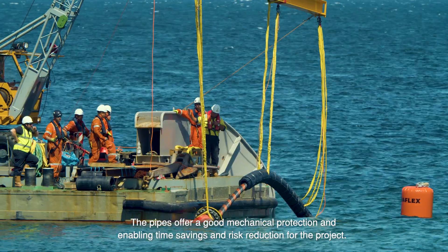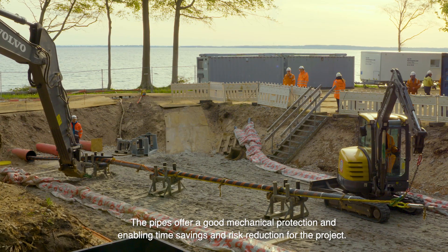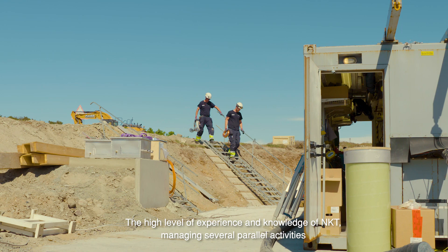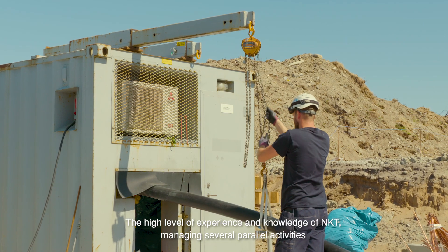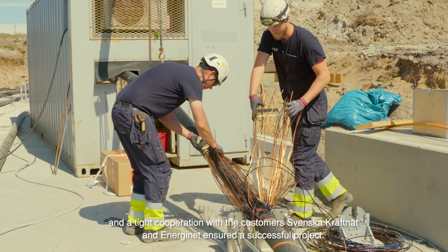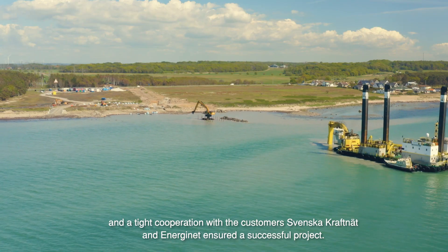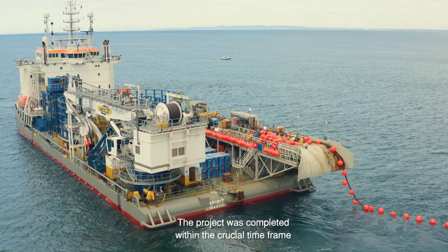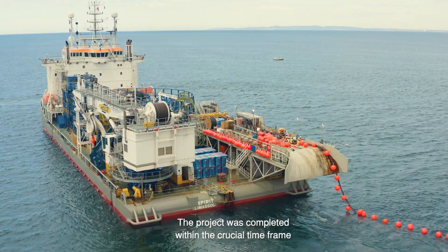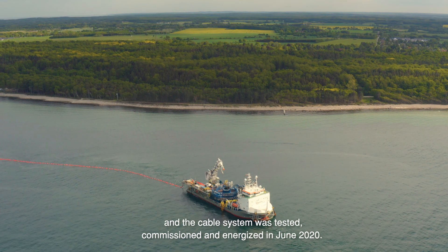Each offshore cable was pulled in through a pipe at the landfall on each side of the strait. The pipes offer good mechanical protection, enabling time savings and risk reduction for the project. The high level of experience and knowledge of NKT, managing several parallel activities and a tight cooperation with customers Svenska Kraftnet and Energynet, ensured a successful project. The project was completed within the crucial timeframe and the cable system was tested, commissioned and energized in June 2020.